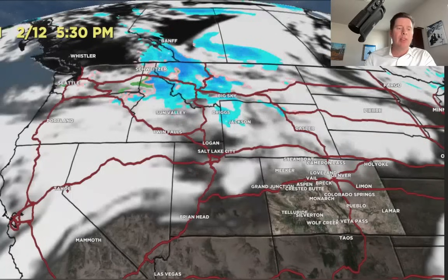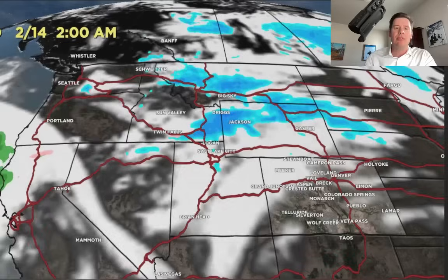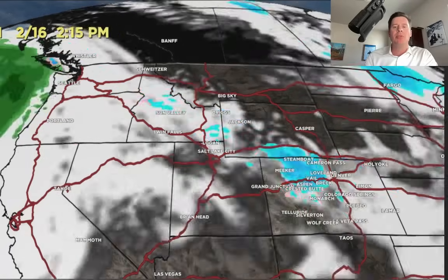Let me show you forecast radar and satellite. That's the current situation with forecast snow across the northern tier. It kind of stays there — 2/13, 2/14 — and reloads on 2/14 and 2/15. Some of that precip with the jet bending down does affect the Wasatch and also the central and northern mountains of Colorado on 2/15 and also 2/16.